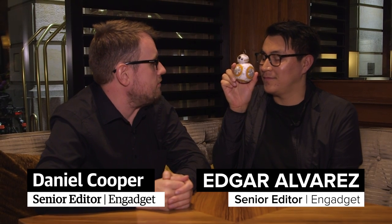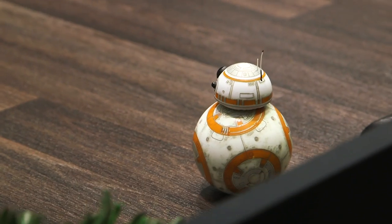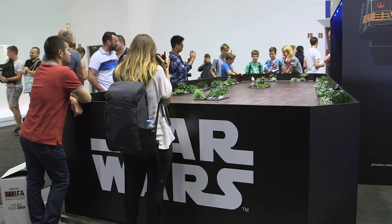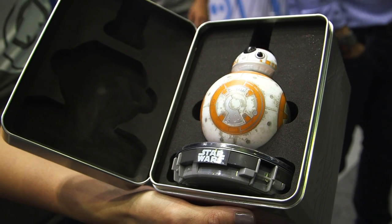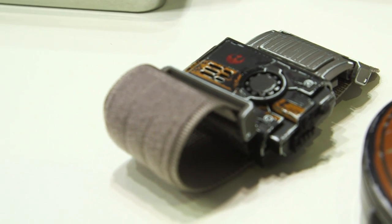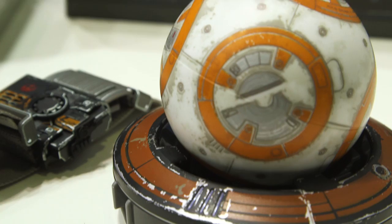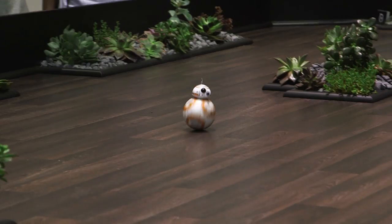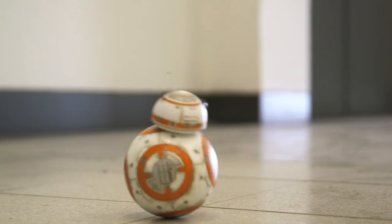I'm joined by Edgar Alvarez. Is this the cool thing that you saw at IFA today? Yes. What is it? This is the Battle Worn BB-8. So it's a newer special edition from the old one that we saw last year. And this new one obviously looks a little bit dirty — it's meant to kind of resemble the character from the movie, because it rolls around and gets dirty, so it has to look like it's been in battle and trying to help everybody out.